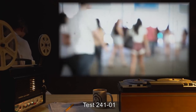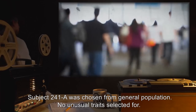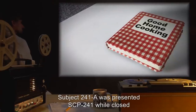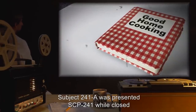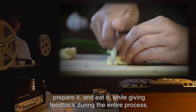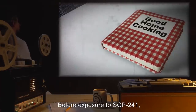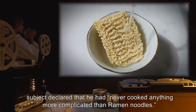Test 241-1. Subject 241-A was chosen from General Population. No unusual traits selected for. Subject 241-A was presented SCP-241 while closed, and instructed to open it, choose a recipe, prepare it, and eat it, while giving feedback during the entire process. Before exposure to SCP-241, Subject declared that he had never cooked anything more complicated than ramen noodles.